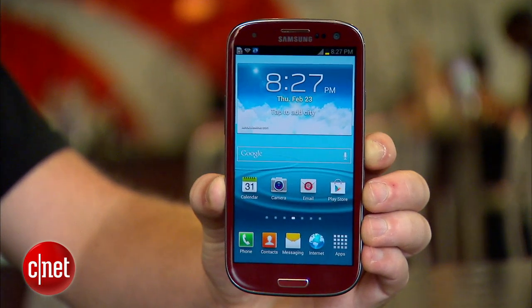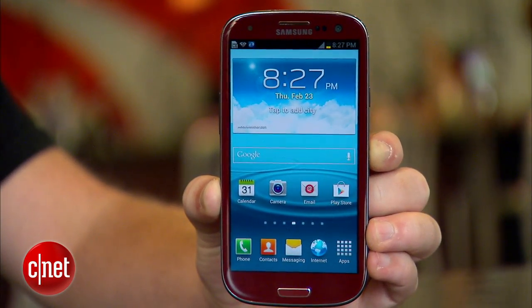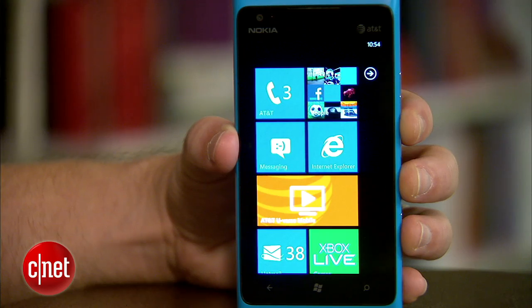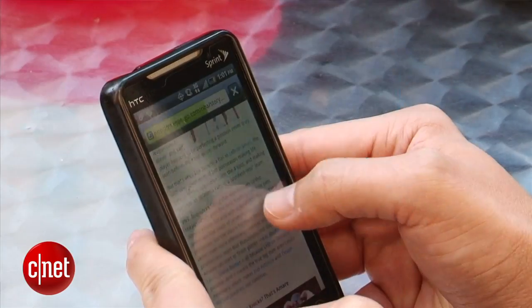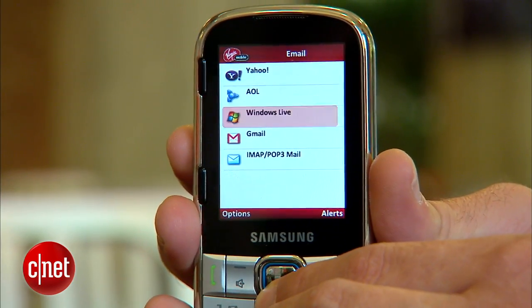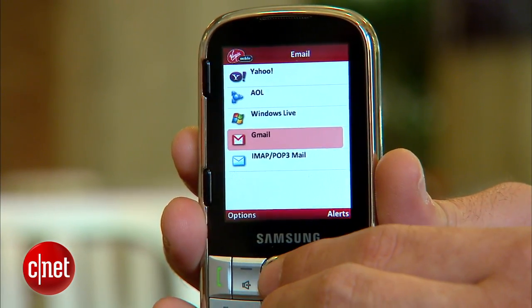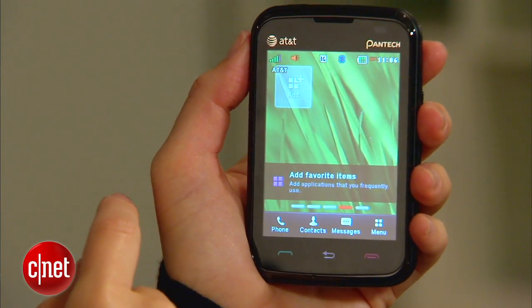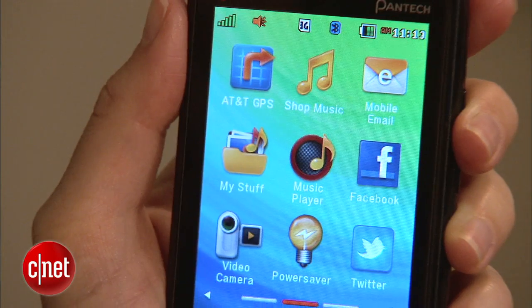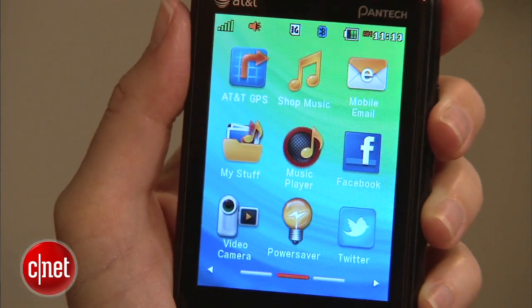Now another term you're going to hear a lot of when describing phones is feature phones versus smartphones. A smartphone is any kind of phone that runs a name-brand OS. This is where you'll find the iPhone, Blackberry, Android, and Windows. These are essentially computers that fit in your pocket and can also make calls. Feature phones give you the messaging, email, and web browsing capability of a smartphone, but they run customized software. Typically they're less expensive and geared towards teenagers, but they don't have the extensive capabilities and app selection of smartphones.